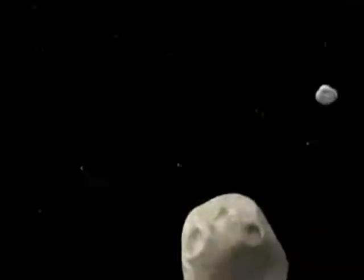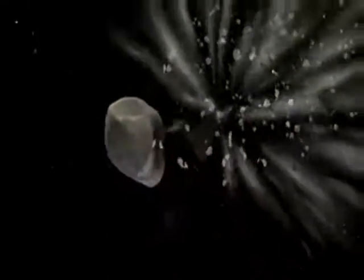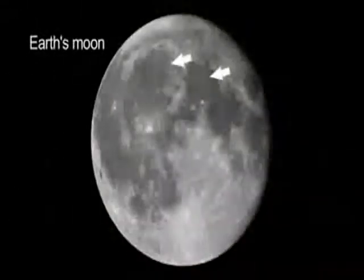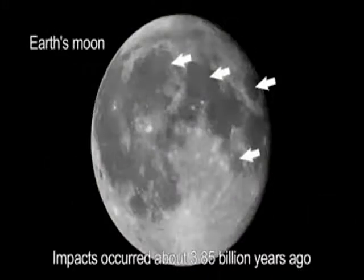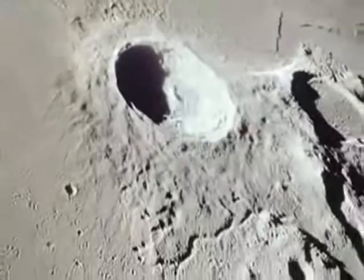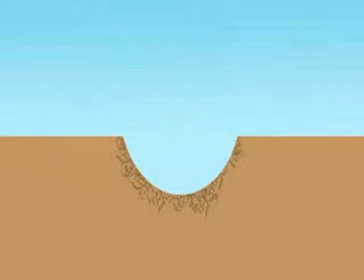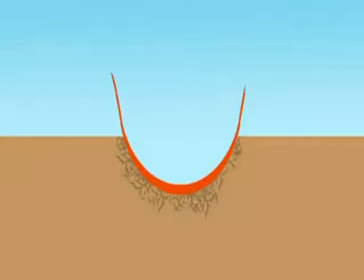The early solar system was a messy place, and asteroids, moons, and planets frequently collided. These collisions and impacts left scars we can see. Craters are the most common surface features on many solid planets and moons. When an impactor strikes the solid surface, a shockwave spreads out from the impact site. The shockwave fractures the rock and excavates a large cavity, much larger than the impactor. The impact sprays material in all directions.